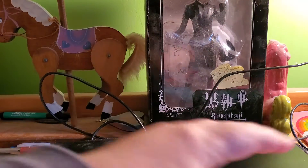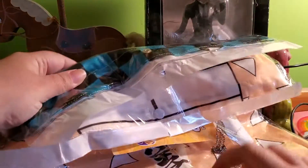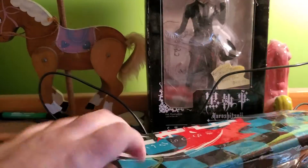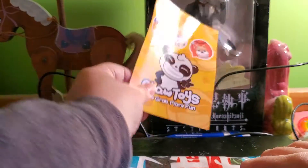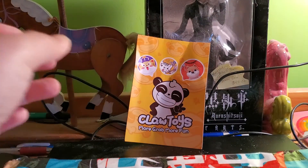Let me see if there's anything else in there — no, there isn't. Okay, so we've got the Claw Toys card, which is always cool. I'm gonna need that.